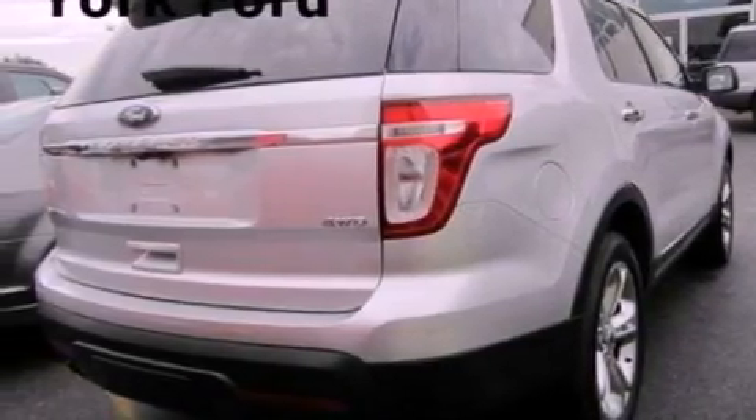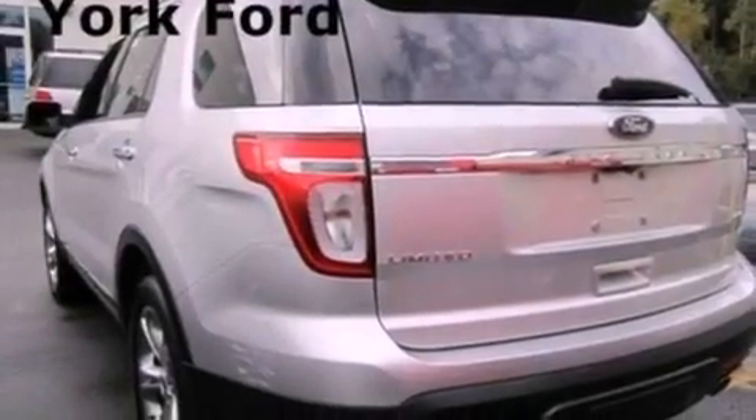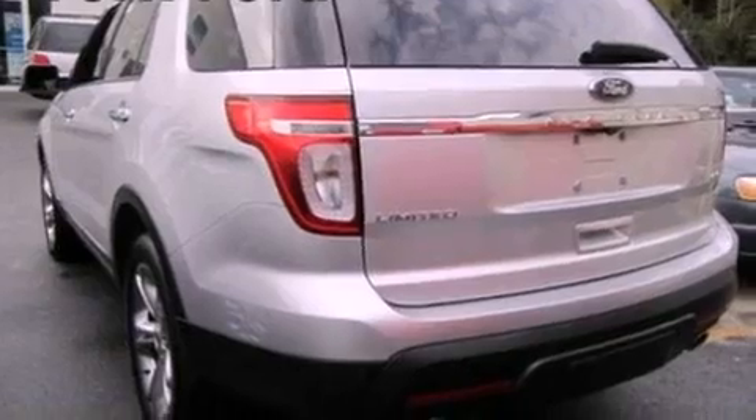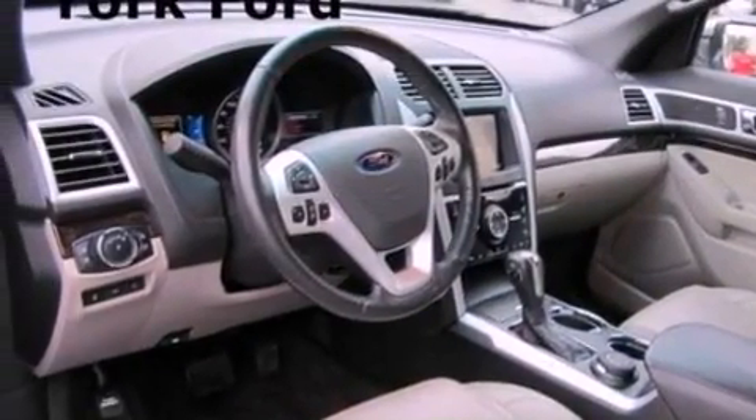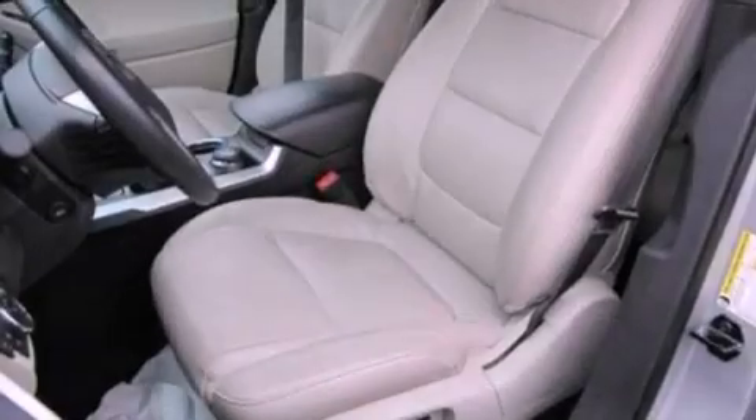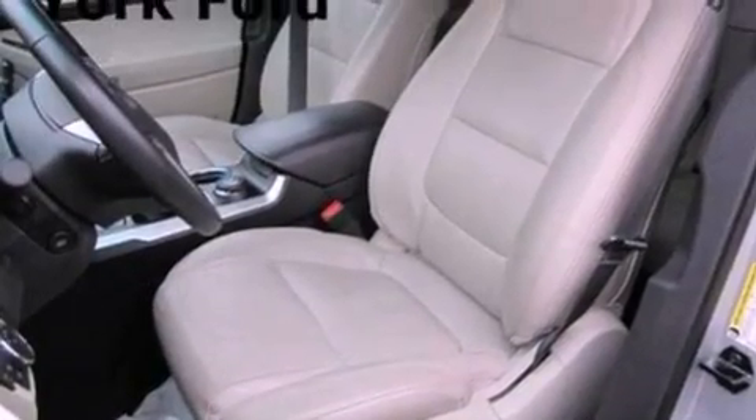Its top features include a navigation system, a rear-view camera, power-adjustable driver pedals, a power moonroof, heated front seats, a 12-speaker audio system, commercial-free satellite radio, 20-inch wheels, and traction control and stability control systems.